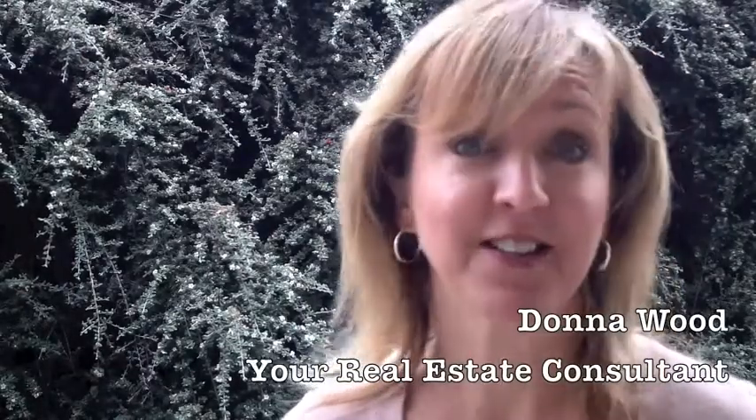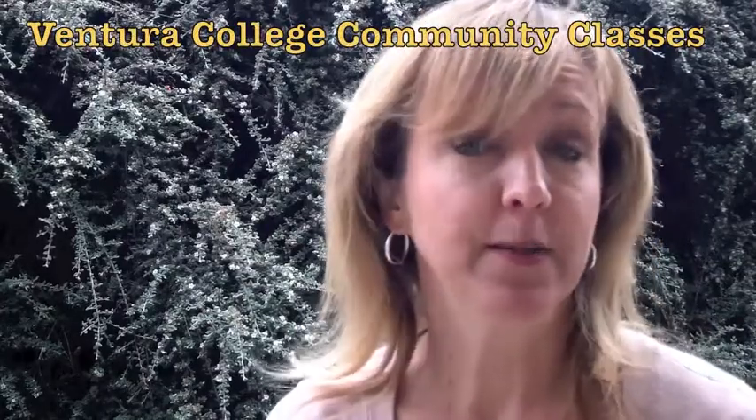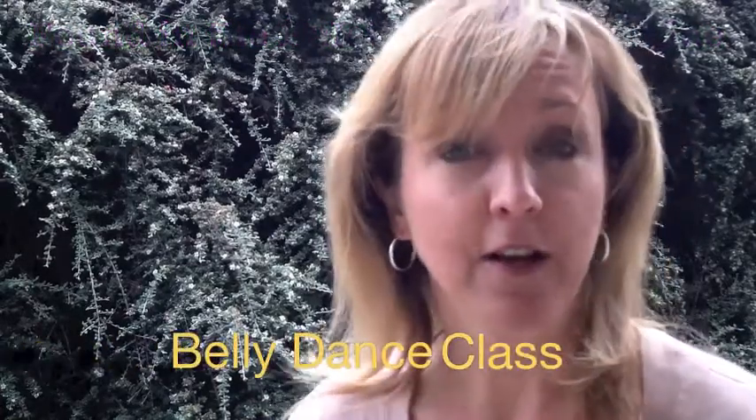Hello, I'm Donna Wood, your personal real estate consultant, and it's another fantastic Friday. I'm here at Ventura College, and I wanted to introduce you to some of the community courses that it offers. This morning, I thought we'd check out the belly dance class, and I thought I'd have the instructor tell you why you might want to take this course. Enjoy.